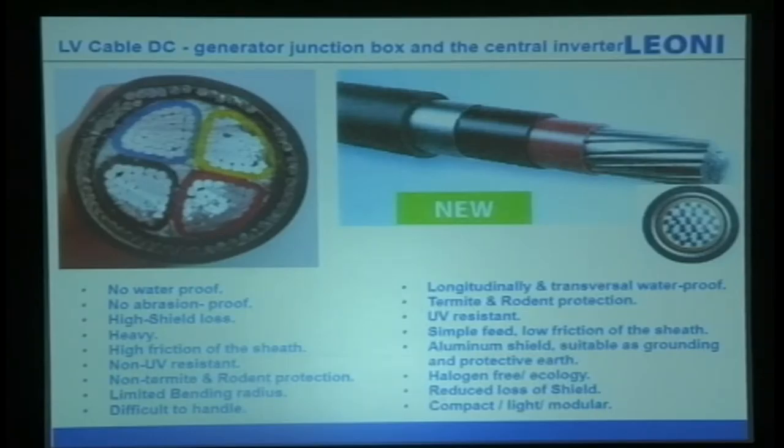I have visited some solar farms where they use large-size aluminium cables from the generation box to the central inverters. The problems are: no waterproofing, no abrasion protection, high shield loss, very heavy weight, high friction on the shaft, no UV resistance, and no termite or rodent protection, with a limited bending radius and difficult handling.